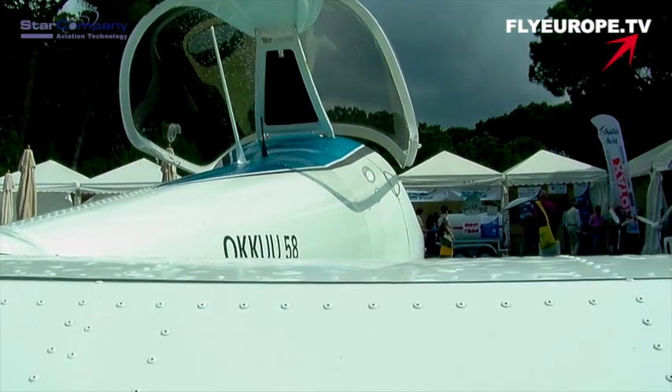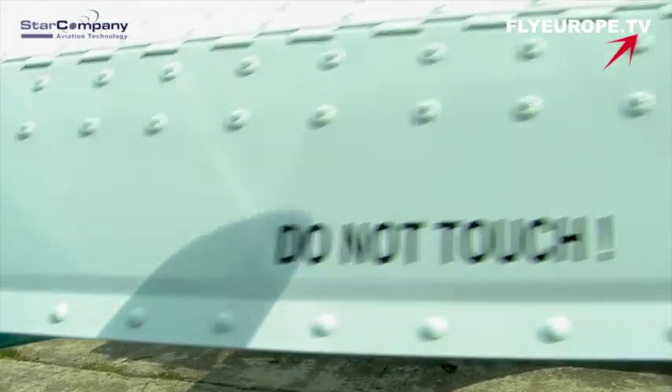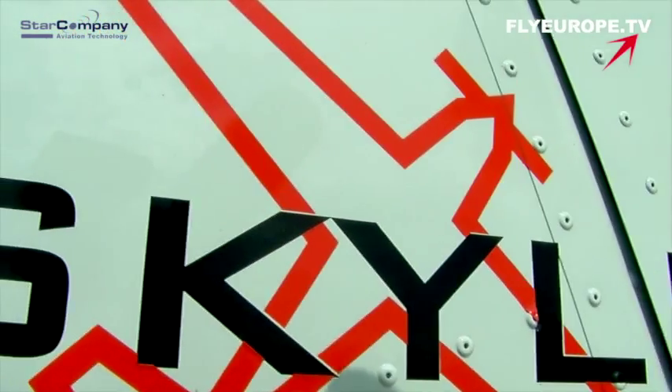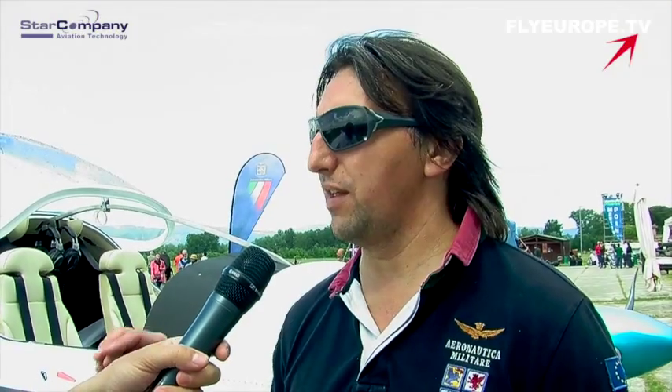Rientra già nelle normative del DPR 133, questo qui, per cui è un avanzato già a tutti gli effetti? Certo, tutti gli Sky Leader sono dotati delle certificazioni avanzate, sia il 200, che il 600, che il 150. Su questo è uno dei punti principali della nostra produzione. Siamo stati i primi importatori di velivoli della Repubblica Ceca ad avere la documentazione per tutta la gamma di velivoli.